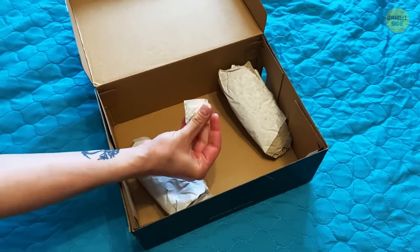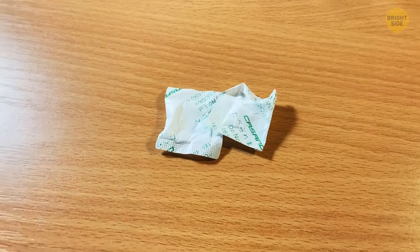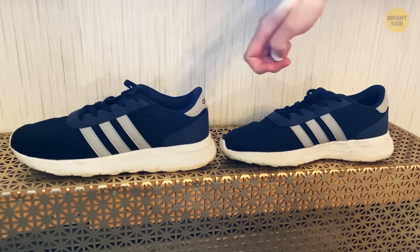Silica gel can often be found in different things you buy, like bags and shoes. Don't throw it away — it's meant to absorb excess moisture. So anytime your shoes are a bit wet, just throw in a packet with silica gel.